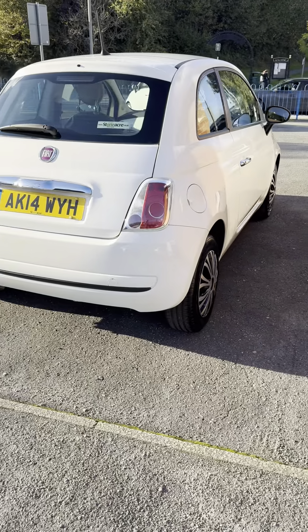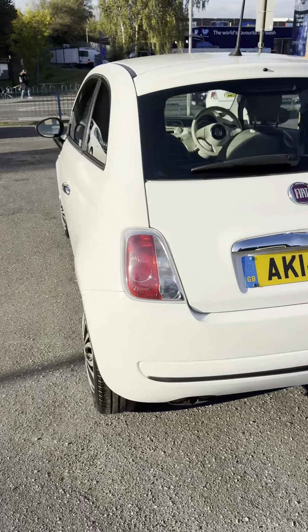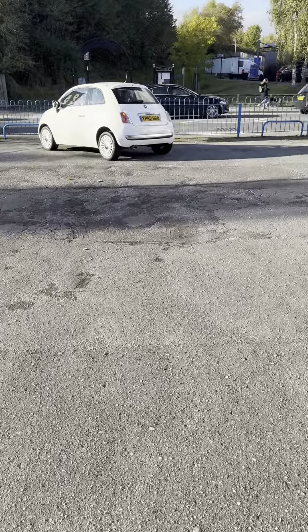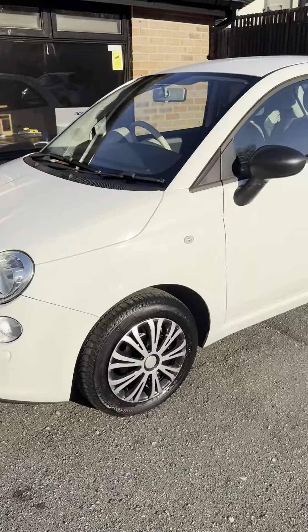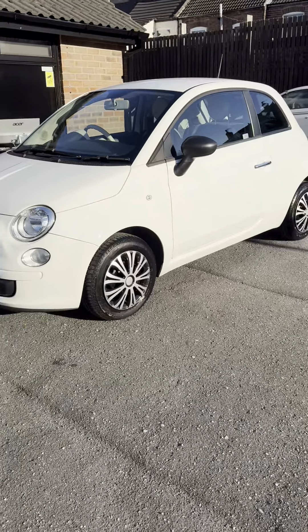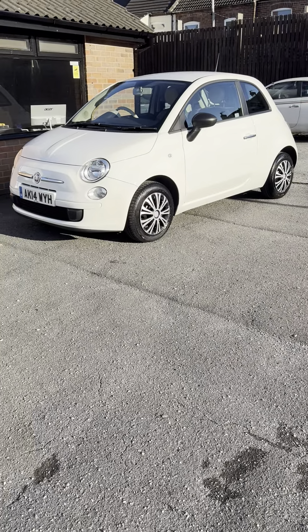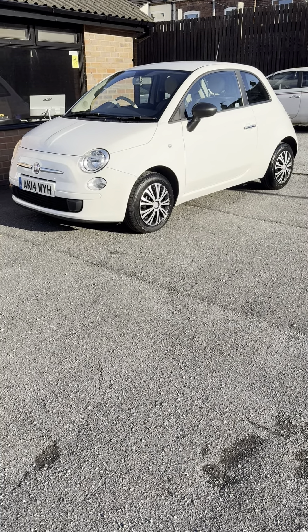Very low on Fiat 500s at the moment — we specialise in Fiat 500s and Ford KAs. The only others left at the moment is a white Lounge over there with 53,000 miles, and a white S over there with 48,000 miles. But I'm sure you'll agree, it really is a nice little car. Any questions, queries or emails, please get back to me. Thank you.